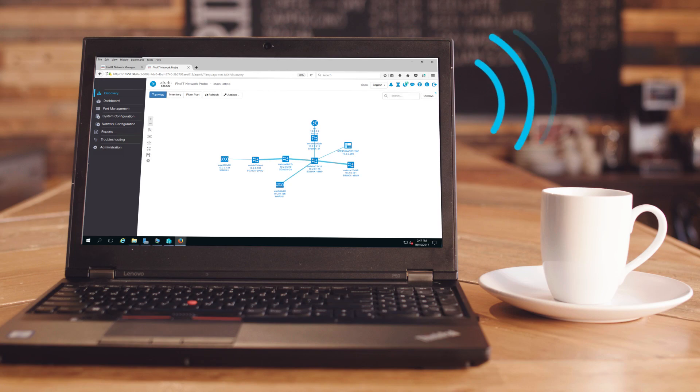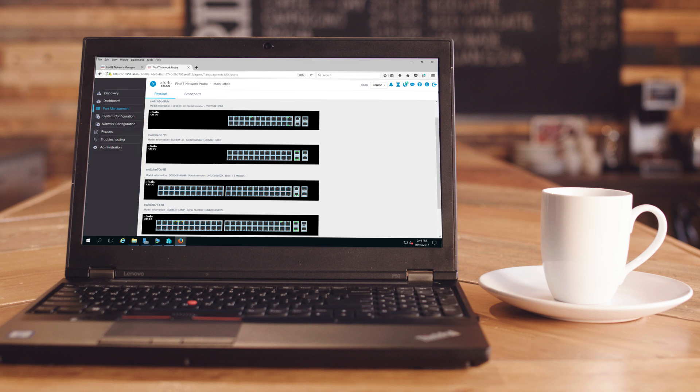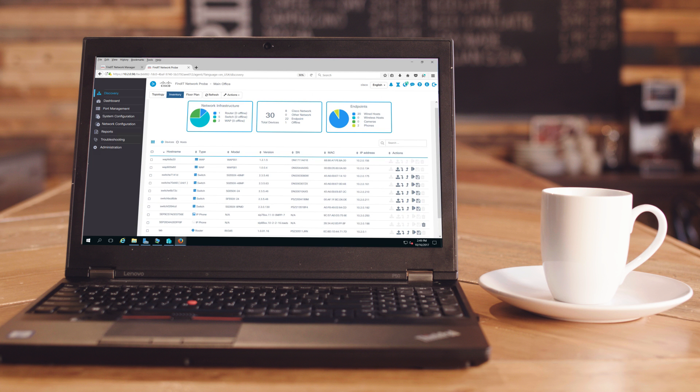Saving possibly one of the best things for last — the WAP-581 integrates seamlessly with the Cisco Findit network management platform, so you can manage and monitor your Cisco 100, 300, and 500 series access points all from one single intuitive dashboard.